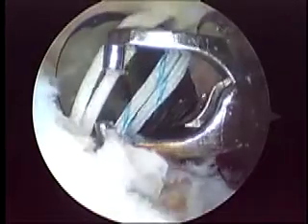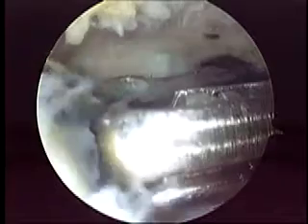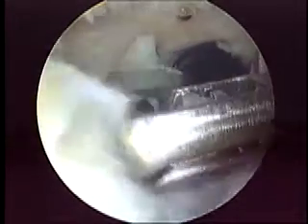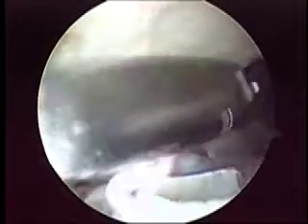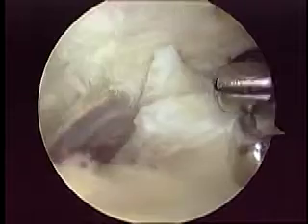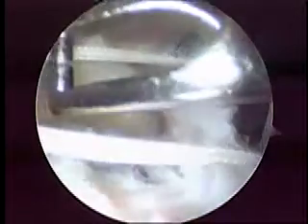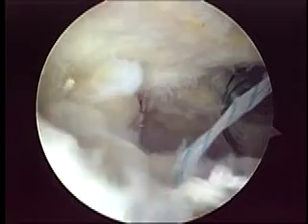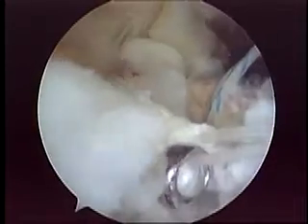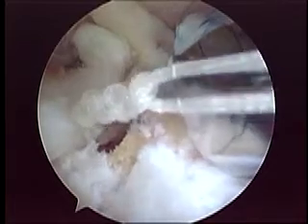We changed portals so the camera is now in the posterior portal. We isolated the sutures — putting the white one in the lateral portal. Using an Express Seal device, we passed the first suture from the second anchor at the junction between the supraspinatus and infraspinatus, pulling it out through the anterior supralateral portal. Both parts of the suture were brought to the lateral portal and tied with a sliding Duncan knot. With pressure applied for tendon-to-bone healing, the knot was cut.